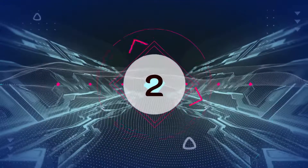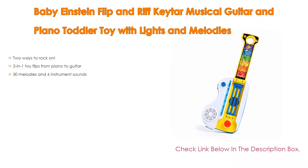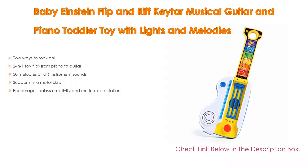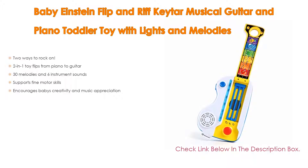Number 2. Baby Einstein Flip and Riff Keytar Musical Guitar and Piano Toddler Toy with Lights and Melodies is the editor's choice because it has two ways to rock on, as well as a two-in-one toy that flips from piano to guitar. It features 30 melodies and 6 instrument sounds, also supports fine motor skills, and encourages baby's creativity and music appreciation.